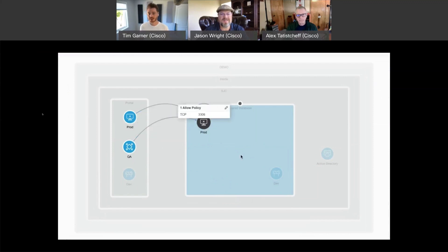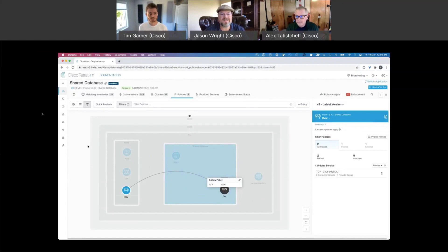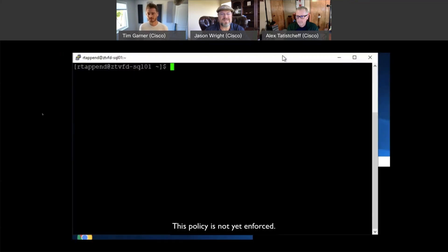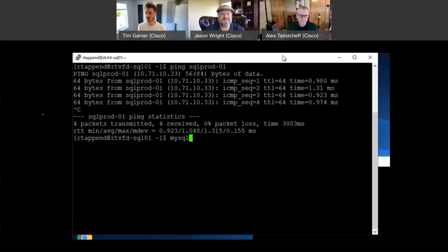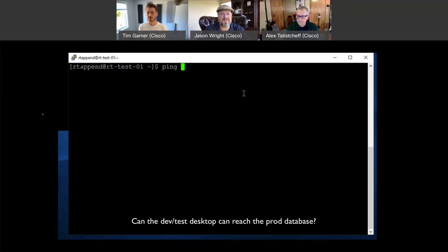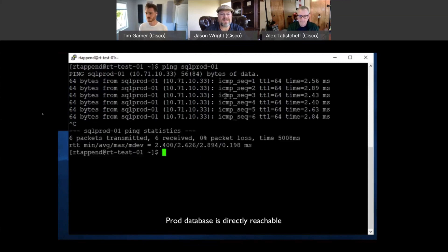I'm showing you a policy that has been discovered by Secure Workload, visualized in our new Policy Explorer. We can see how different components of the portal application are reliant on a shared database. The policy in terms of who should be speaking to whom has automatically been generated, and we've been able to test and simulate the effect of that policy to make sure it won't break anything. In our demo environment, because policy has not been enforced yet, non-compliant traffic can be generated and connections between workloads that shouldn't be allowed are happening. I can access from a production server to a non-production server, and from a developer's machine to a production workload.